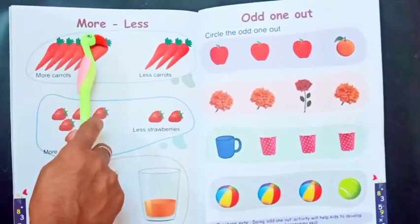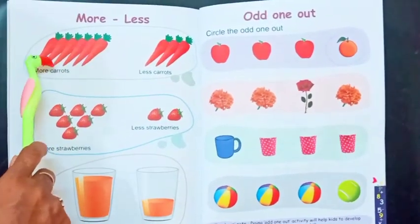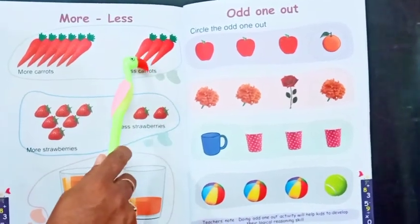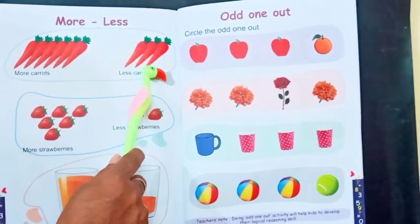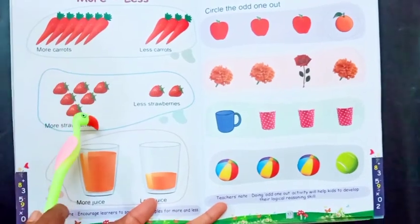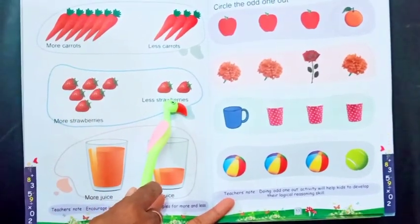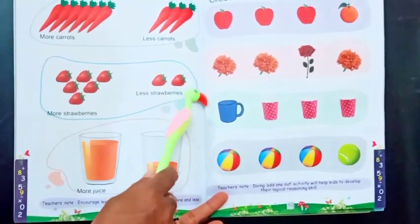Next one is more and less. See? These are carrots, and it is more in number. These are also carrots, but less in number — only 3 carrots, so we say it is less. Here it is 6 carrots. The next one is more strawberries — here 6 strawberries, and here only 2 strawberries. So this is more and this is less.